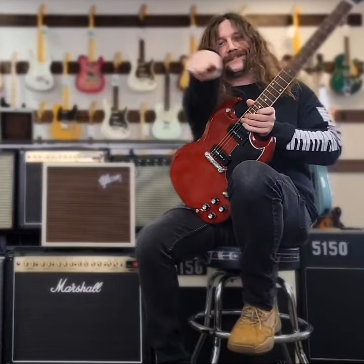Yeah, come on down to Deets and play these Gibsons. They're Gibsons! Come down — I'll see you there!